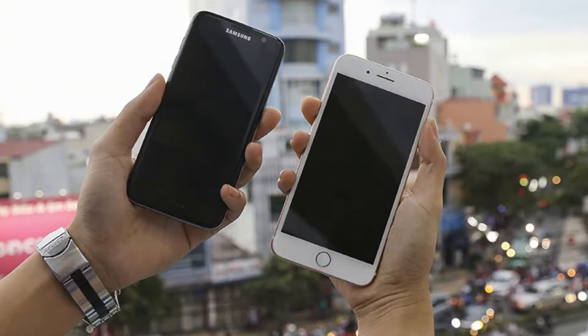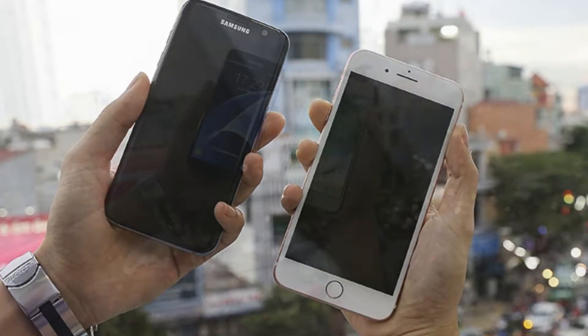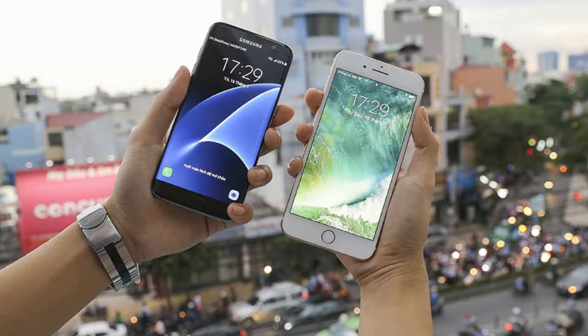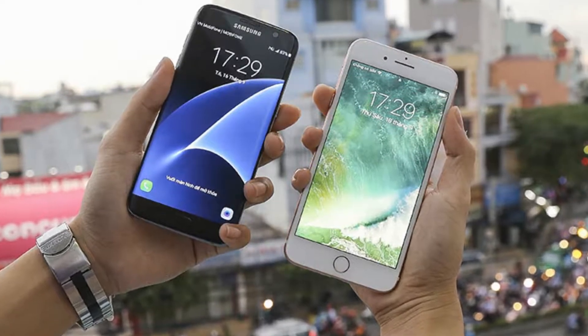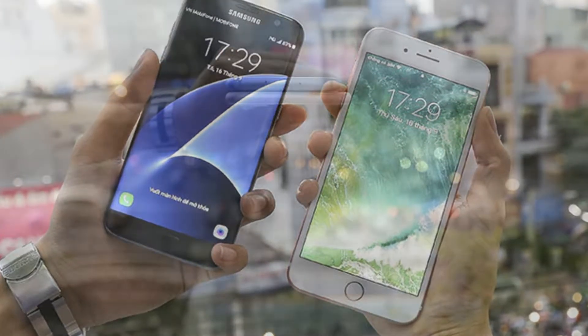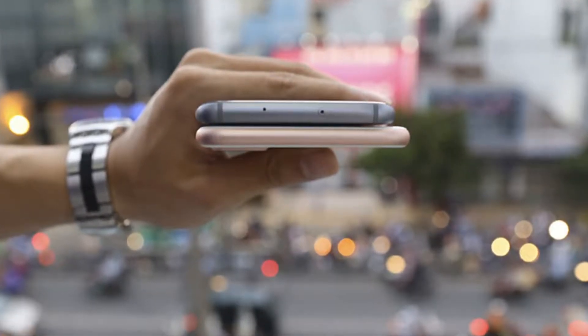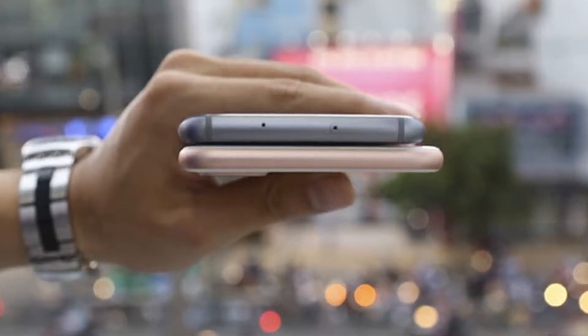The Galaxy S7 Edge design is inherited from the S6 Edge, with two overflow curved screen edges that look extremely sexy. The edges are rimmed, embracing the body with polished glass. Both own a 5.5-inch screen size, but the S7 Edge appears more compact when placed next to the iPhone 7 Plus.